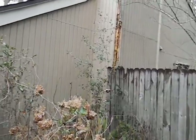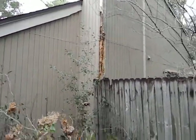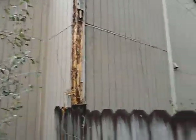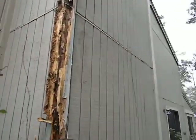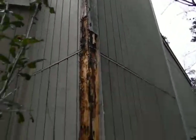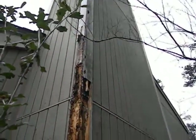Hey guys, here we are in beautiful Jacksonville at 4863 Wethersfield Place. This is what I had to rip off for the appraiser yesterday, because he wanted assurance that this was going to be addressed — otherwise he was going to write it as a condition, which would have meant him coming back and charging a re-inspect fee.